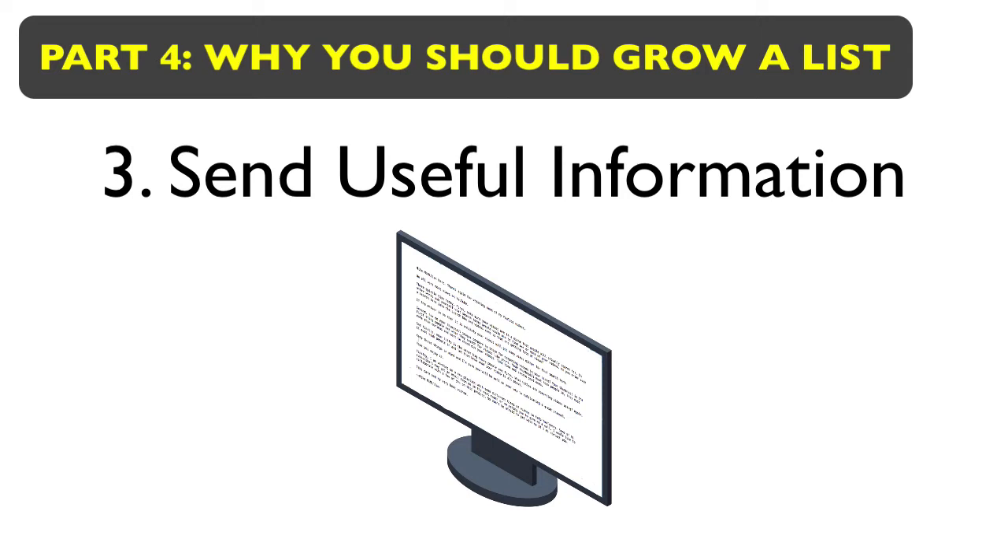Another thing you can do is just send out useful information. Like once a week, send an email out — don't promote anything — just give them two or three useful tips related to whatever your niche or your videos are about. Make it uncomplicated, short, sweet, to the point, and just give them some good information to build a relationship with the people on your list.